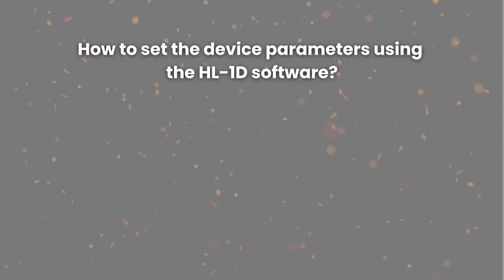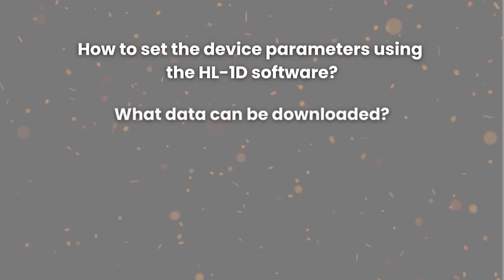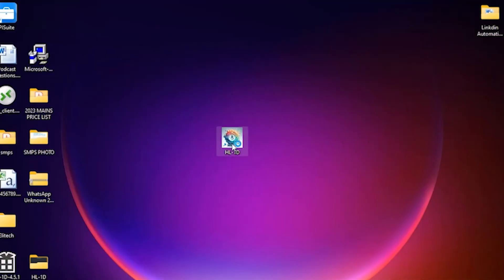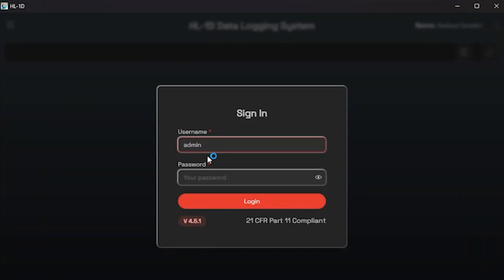Next we will discuss how to set device parameters using the HL-1D software, what data can be downloaded, how to manage the data, and how to start and stop logging using different modes. Please note that the HL-1D comes with Dotronix's own software, but it is available at an additional cost and has some user interface restrictions. To address these restrictions, we have developed our own software for the HL-1D. Note that you will need a license to use this software. After completing the license process, you will log into the software, and login credentials and licensing information will be provided by us.